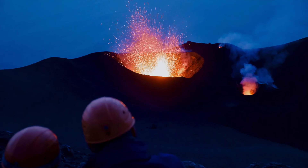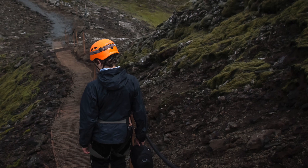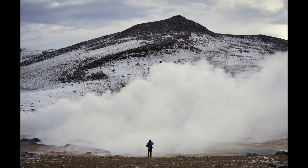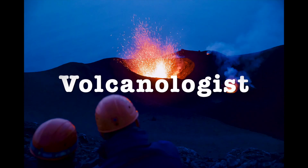Friends, look at these photos. Do you know who they are? A person who studies volcanoes and their eruptions is called a volcanologist.